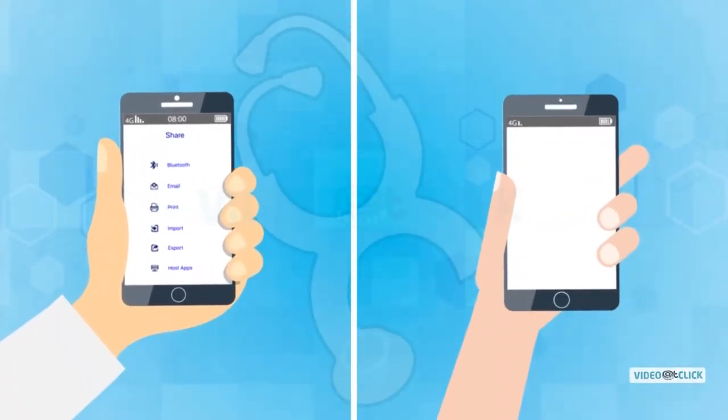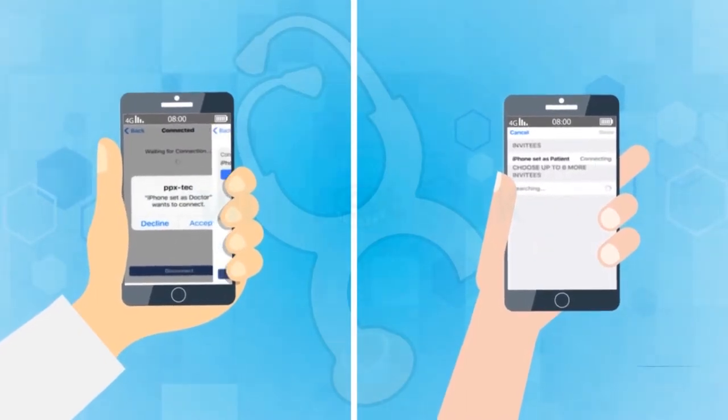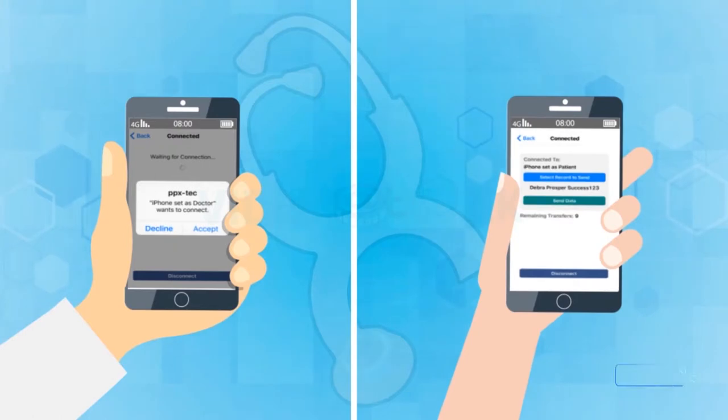PPX's data exchange is secure, fast, and lets you decide who you connect with. Here's how you can manage your own health with the amazing features of the PPX App.